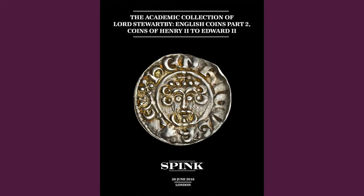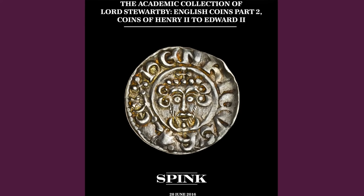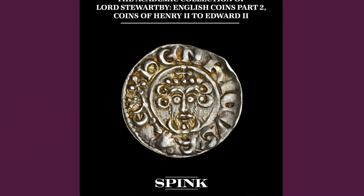Hello, welcome to Spink where we're going to discuss some more coins. We've got several coin collections coming up at Spink this year. One of them from the academic collection of Lord Stewartby, which we've already started to sell — we had the first sale in March, and the second part is at the end of this month. And another collection, which is also a very academic collection, of Peter Woodhead.